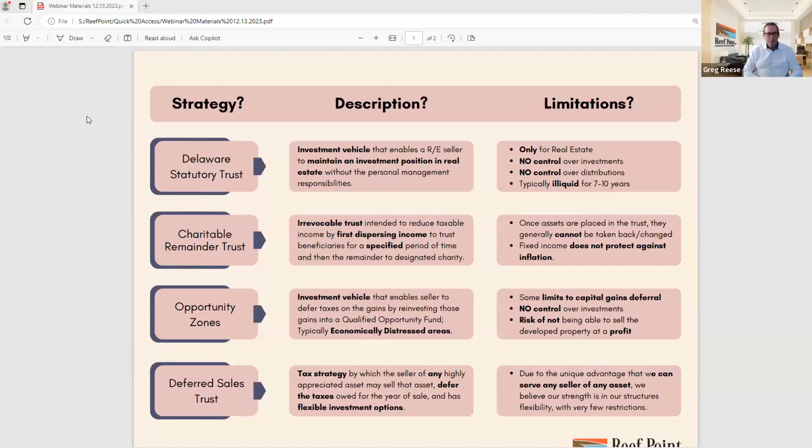Last on our list today is the Deferred Sales Trust. This is the core of what's available to a seller of an appreciated asset who is looking to mitigate the tax associated with that sale. 1031 exchanges are also among the list — that's fairly commonly known and we've done other webinars about 1031 exchanges, the pros and cons and risk factors. We're just not covering it today, but we can answer questions about 1031 exchanges as well.